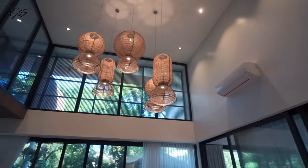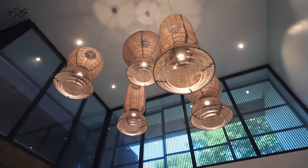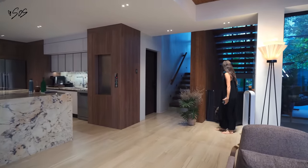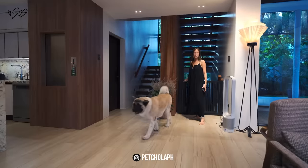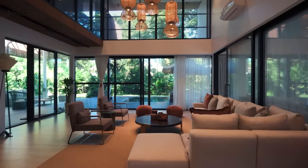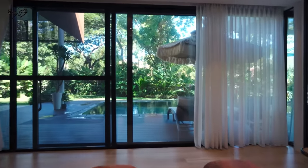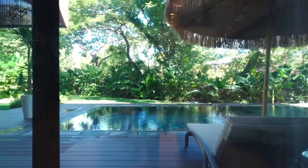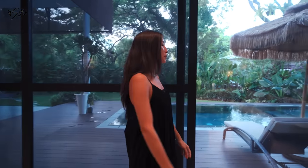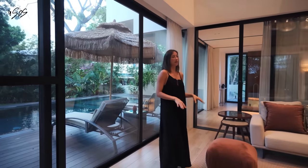I wanted to make sure to have really high ceilings in the living area because I feel like it gives this sense of space, which we all need in the city. There's also safety for the kids. This area is really important for us. It has a great view of the outdoor, which is what we wanted for every single room — to be able to kind of see outside whether it's on the side of the house or not. I have a very big screen door. But yeah, when I'm sitting here with friends, we get to enjoy the view outside. I do feel like I'm in my little piece of heaven right here.